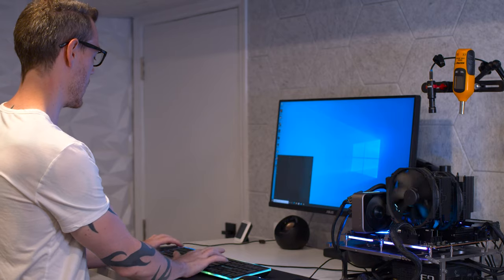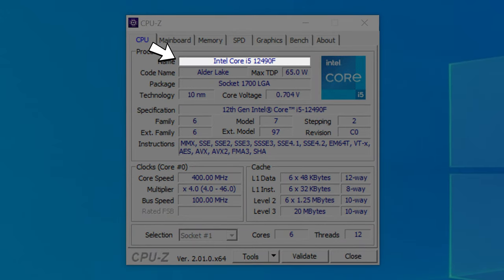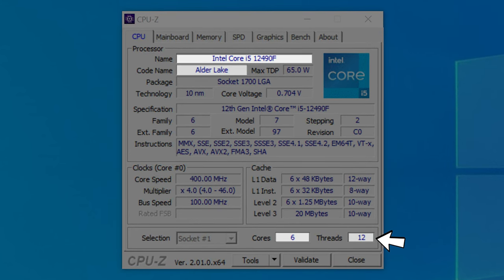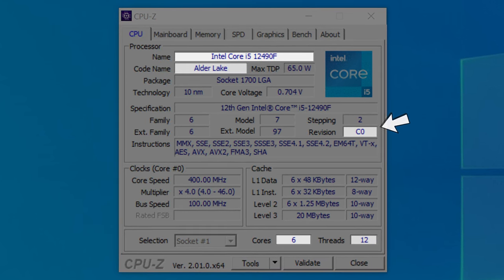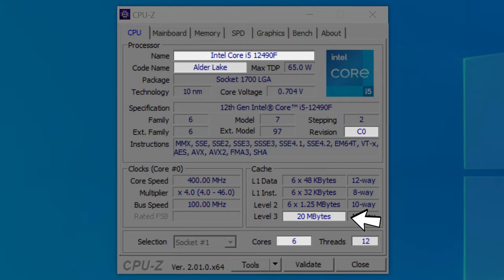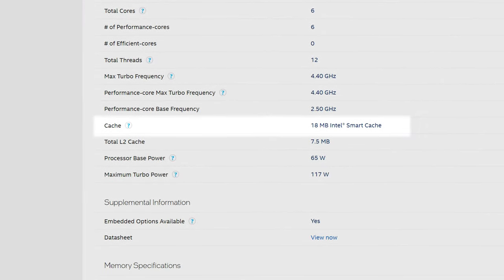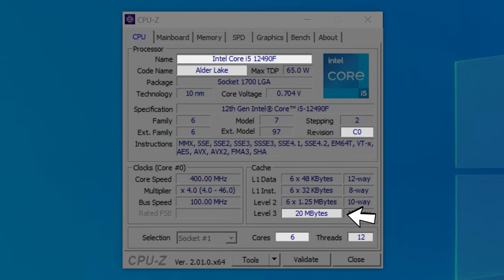The next thing we need to do is validate it's the CPU it says it is, and the best way is CPU-Z. There we go — Intel 12490F. Alder Lake 6 cores, all performance cores, 12 threads. Now that's interesting — just look at that Level 3 cache. The 12400 only has 18 megabytes of cache, which is 20% lower than this. I wonder how that might affect the results.